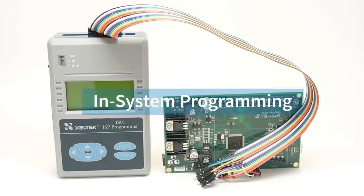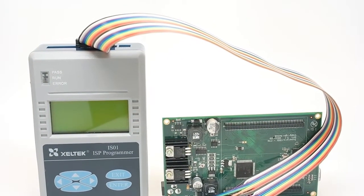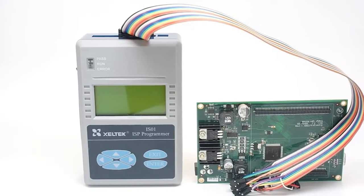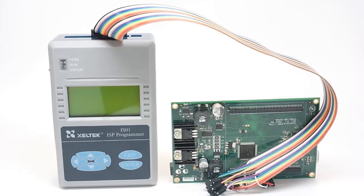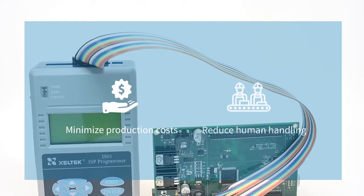In-system programming is increasingly becoming a popular programming technique, where a programmable device is configured after it is placed in a circuit board. This eliminates separate handling and programming of the chips, thus minimizing cost and reducing human handling.